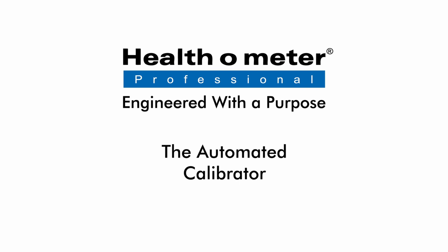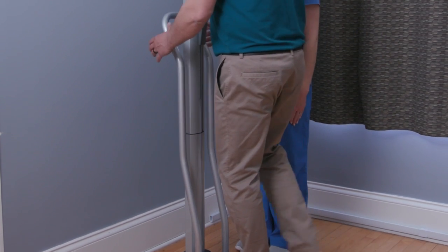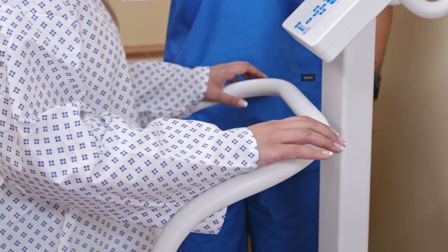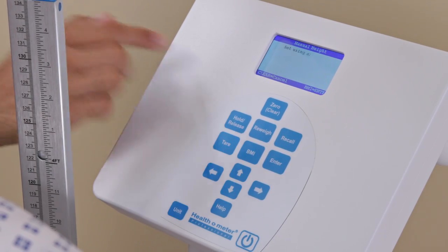Healthometer Professionals products are engineered with a purpose to improve workflow while keeping patients and caregivers safe. Accurate scales are essential to healthcare, and accurate calibration is essential to keeping your scales at top performance.